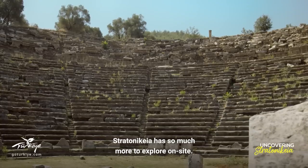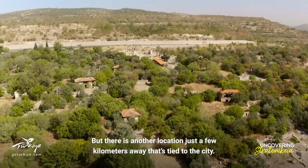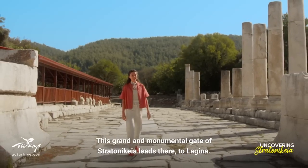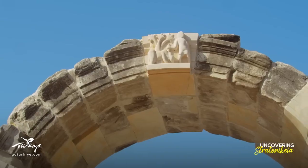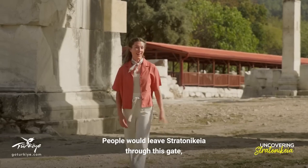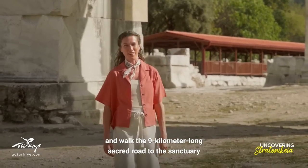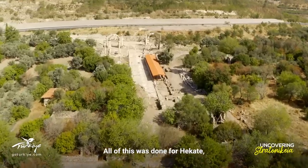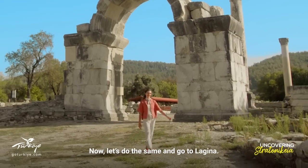Stratonikea has so much more to explore on site, but there's another location just a few kilometers away tied to the city. This grand and monumental gate of Stratonikea leads to Lagina. People would leave Stratonikea through this gate and walk the 9-kilometer-long sacred road to the sanctuary, as part of an elaborate ritual — all of this done for Hecate, the Anatolian goddess of the moon. Now let's do the same and go to Lagina.